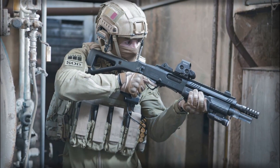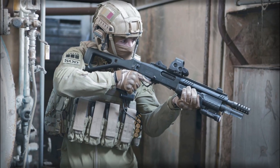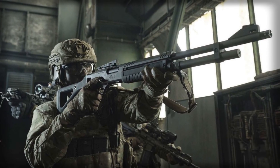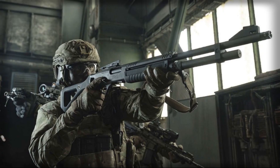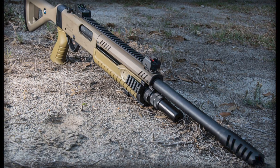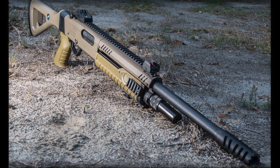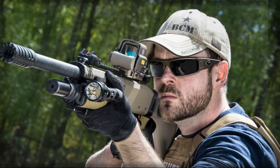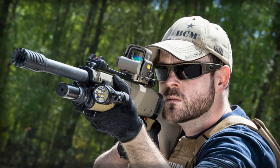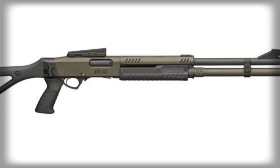Practicality has also been carefully considered in the construction of the shotgun. The receiver is built from Ergel 55 aluminum alloy, a lightweight yet durable material that helps keep the overall weight manageable at just under 3.8 kilograms. A mil-spec Cerakote finish enhances durability against harsh environments, and a heat shield allows for sustained use without overheating issues.